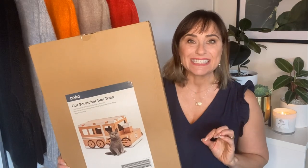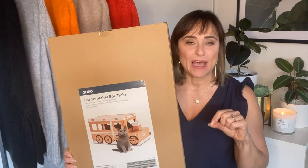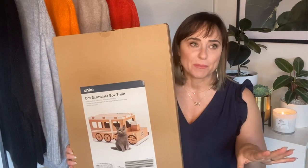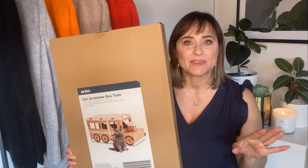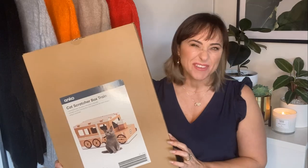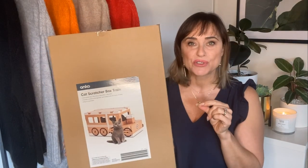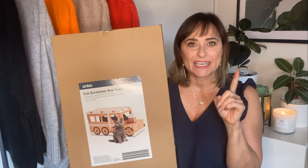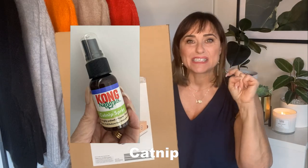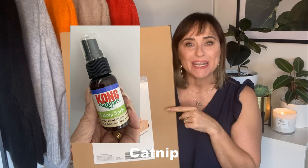The next item was a new cat scratcher. At Easter they had an Easter-themed one but I could never find it in store. We had a Christmas one that the cats have scratched to shreds. I saw this gorgeous box train for them to jump in and play with. There's a spray I use to make them love the box even more — I'll insert the name below so you can see it.